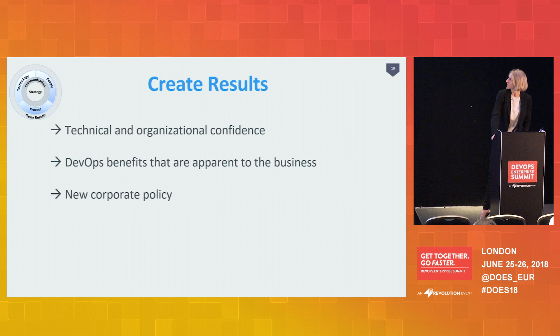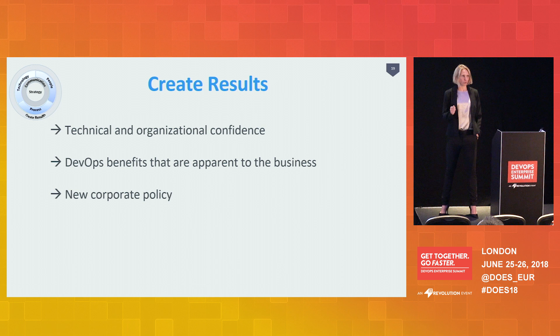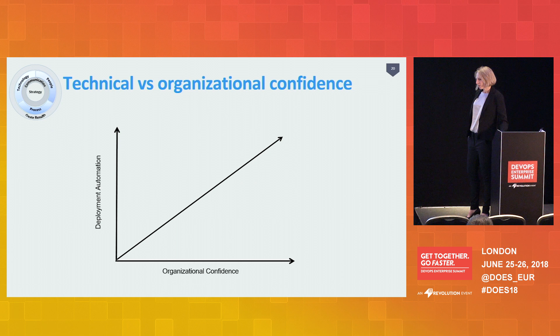Once you have the foundation and your three pillars, you have your ideal environment to create results. We created three sorts of results: technical results, business results, and — something that might surprise you — corporate policy. A technical result is that you first create technical proof by onboarding some applications. Once you've onboarded some, you can articulate the connection between deployment automation and stability. We measured the number of incidents and found that the number of incidents for an application with deployment automation decreased — we could really emphasize that we contributed to the stability of the application.